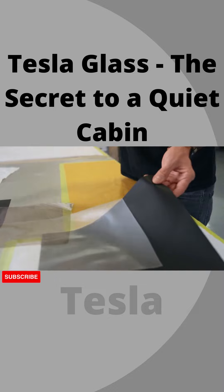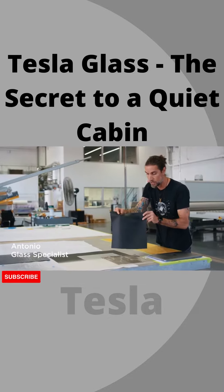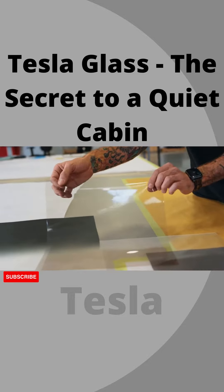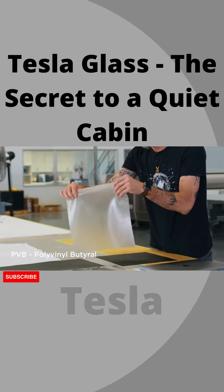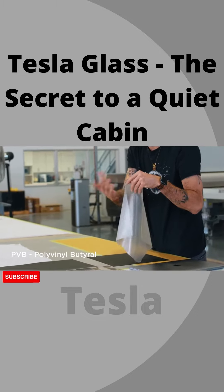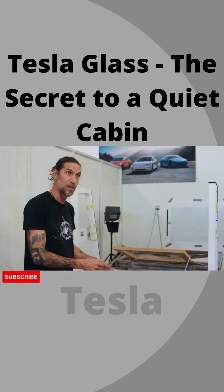What we have here is a 2% tint we use on roofs and similar applications. We combine that with different types of thin films that have properties like solar radiation reflection. We also combine that with a standard PVB that can have different properties — some just acoustic, others solar — so we have to be very careful about what we choose to put into the vehicle.